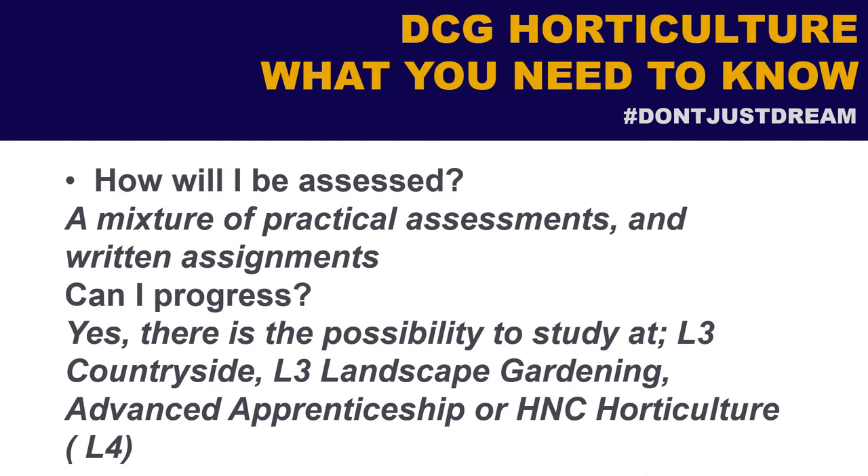The assessment for the course will be a mixture of practical and written assessments. At Level 2 there are some theory assignments, and on the RHS course there are quite a lot of plant identification tests.